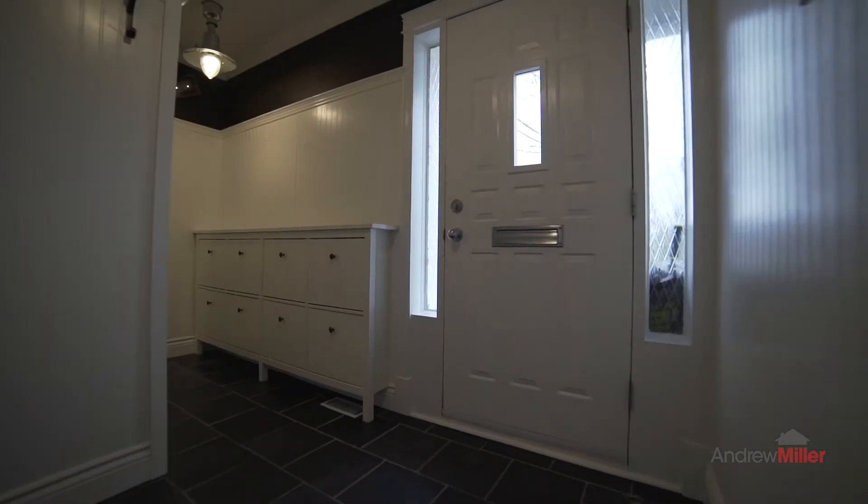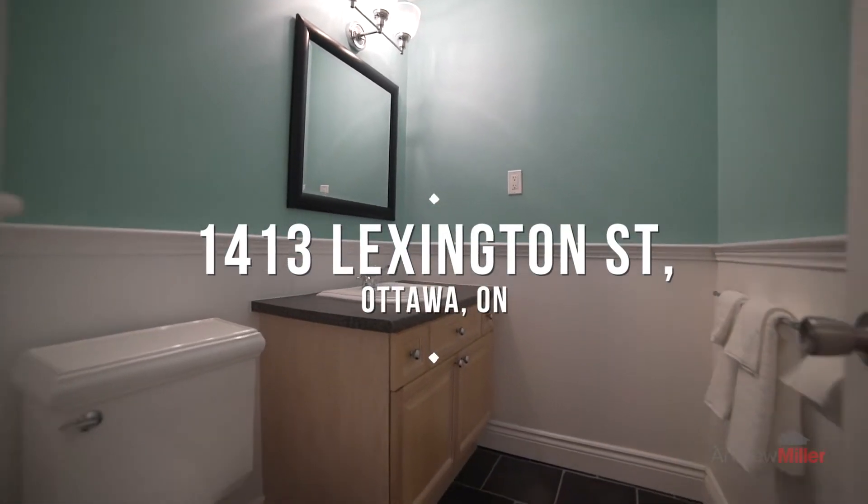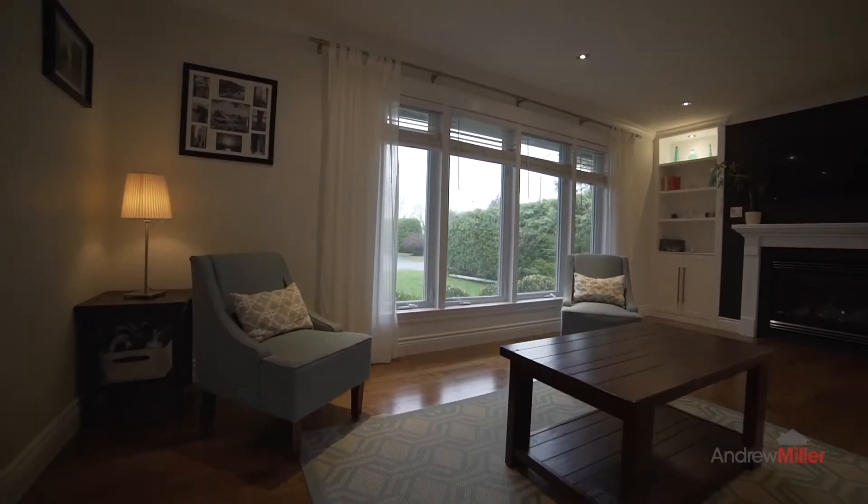This one's a beauty — three bedrooms, two bathrooms. If you're looking for a home to redo, this isn't the one for you. This one is ready to rock, tastefully renovated top to bottom.